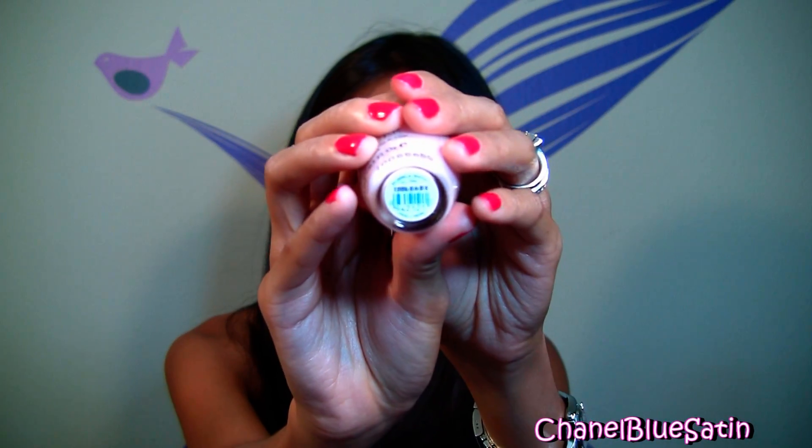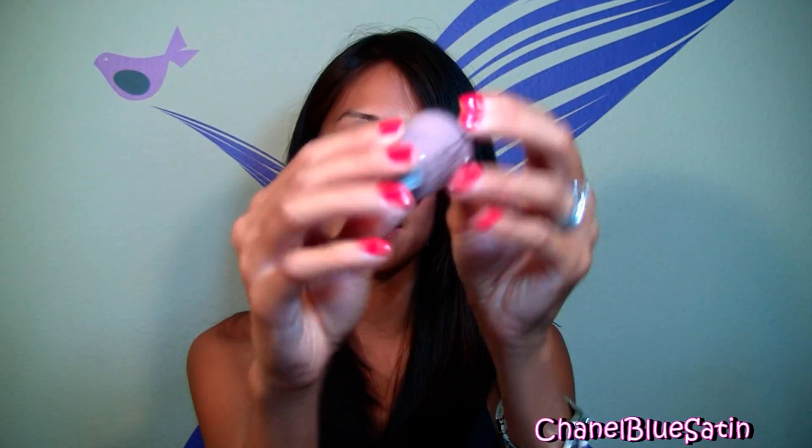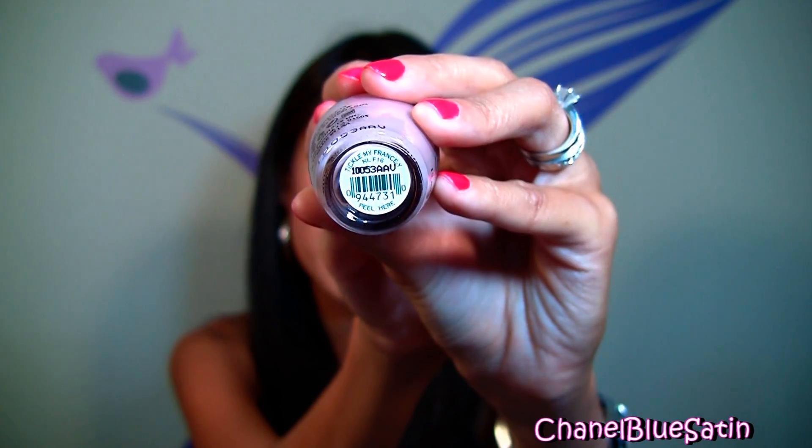For nail polishes, Ulta was having a buy two get one free, so I got Bubble Bath, which is a really nice color — probably my favorite in my whole collection. It's not really a milky pink, but it's a light, soft pink. It's great for a work environment and any occasion. Giada De Laurentiis from Everyday Italian on Food Network wears this color, and I always noticed it on her nails. The next color is Tickle My Francie — it's a taupe-y gray purplish color, great for fall or spring. It's really universal, matches a lot of things, and looks good on my skin tone.